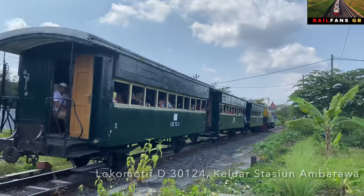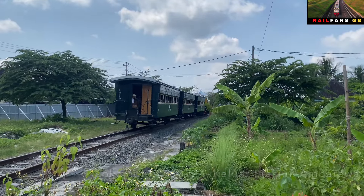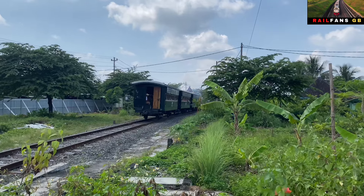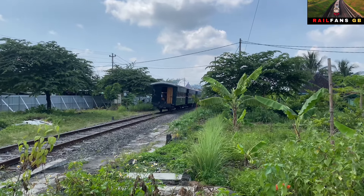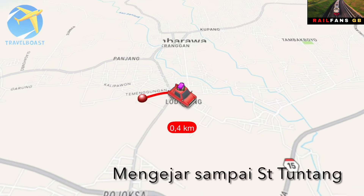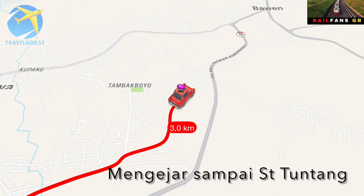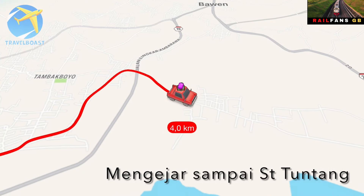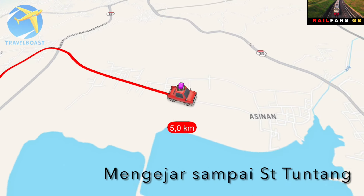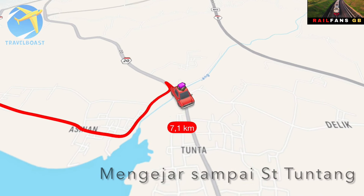Kereta wisata yang membawa 3 gerbong tadi. Jadi ada lokomotif D301. Saya akan mengejar lokomotif ini dan saya akan tunggu di stasiun Tuntang untuk melihat proses langsir dari kereta wisata ini. Dan kita akan lihat suasananya di sana.